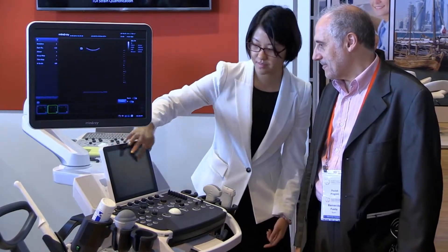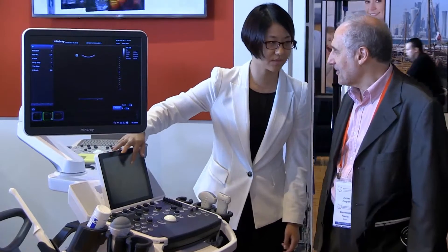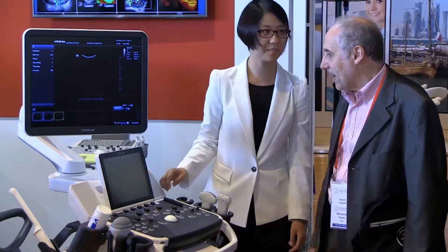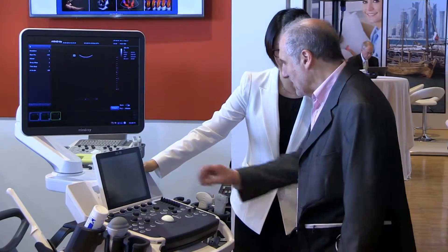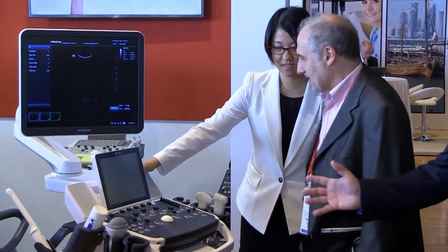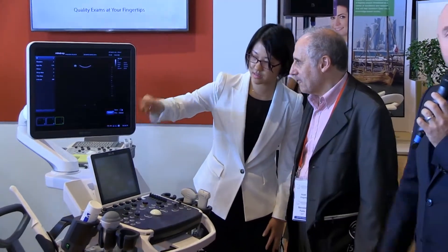With one finger, you can easily scroll between the different images that you have recorded. The system is also able to have a standby function, you can have it with a battery, so it's very easy to transport, and you have a very fast start of the system in 10 seconds. The system is alive and you can start to do your next patient.